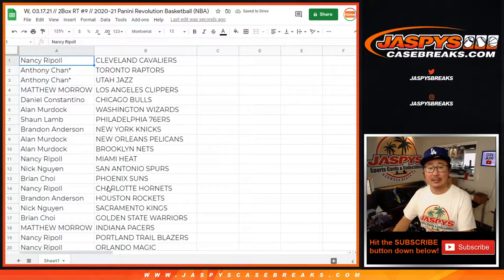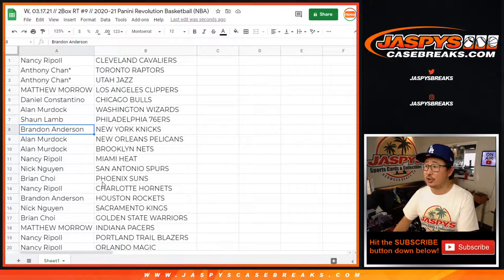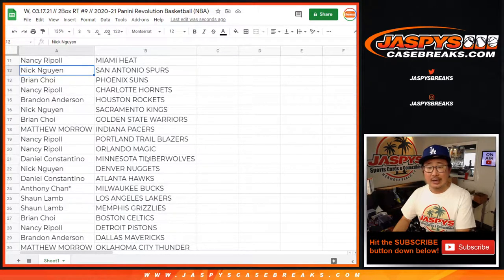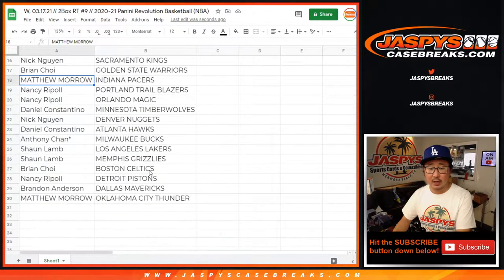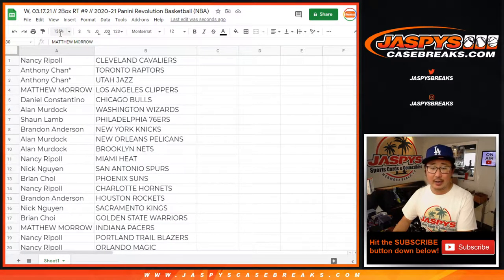Nancy with the Cavaliers. Anthony with the Raptors and Jazz. Matthew with the Clippers. Daniel with the Bulls. Alan with the Wizards. Sean with the Sixers. Brandon with the Knicks. Alan with the Pelicans and the Nets. Nancy with the Heat. Nick with the Spurs. Brian with the Suns. Nancy with the Hornets. Brandon with the Rockets. Nick with the Kings. Brian with the Warriors. Matthew with the Pacers. Nancy with the Blazers and the Magic. Daniel with the T-Wolves. Nick with the Nuggets. Daniel with the Hawks. Anthony with the Bucks. Sean with the Lakers and the Grizz. Brian with the Celtics. Nancy with the Pistons. Brandon with the Mavs. And Matthew with the OKC Thunder.